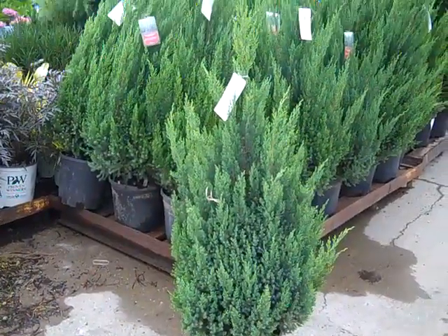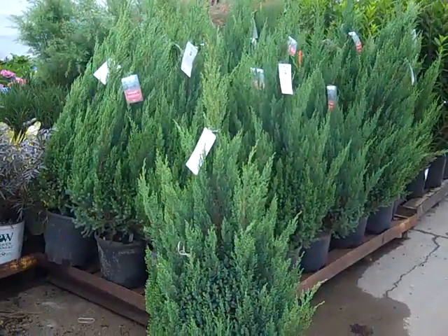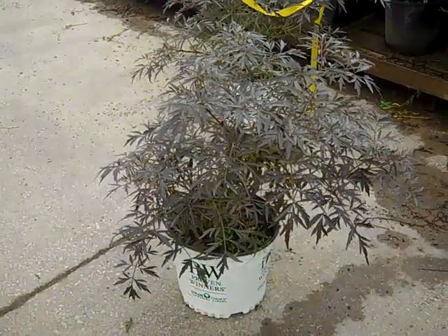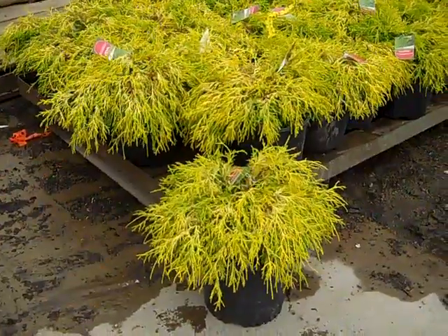I'm going to have to pull one of these off. Look at these beautiful 3-gallon plants. This is Juniper Blue Point in a 3-gallon. These are Sambucus Black Lace in a 3-gallon.